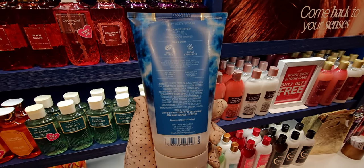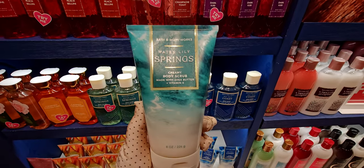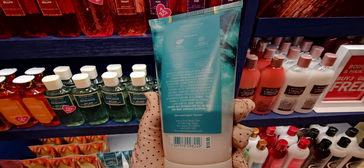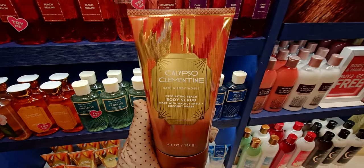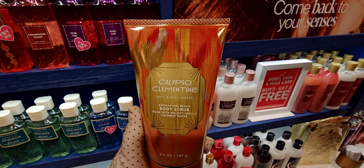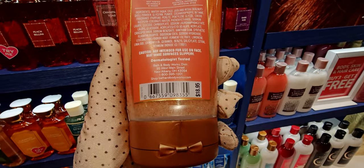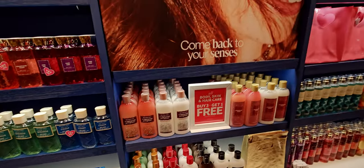Water lily springs also has a basket weave background that reminds me of the destinations candle collection. There's a calypso clementine body scrub too — this is an exfoliating beach body scrub with walnut shells, almost like the sand at the ocean — very exfoliating and rough. It has coconut water and leaves skin feeling soft and smooth. It looks like sand, which is really fun and cute.